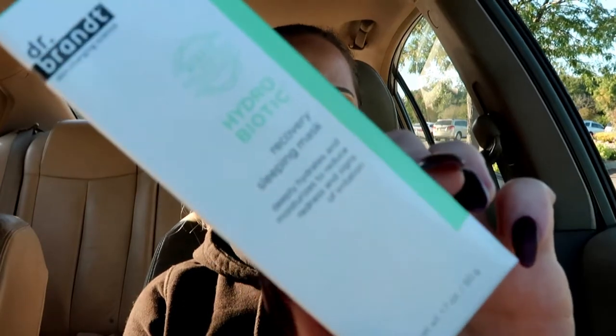Next is the Dr. Brandt Hydrobiotic Recovering Sleep Mask — you put it on in place of moisturizer at night. It seems super small but it's supposedly a full-size product. When you hear the price it sounds insane — it retails for $52. I just feel like that's a lot of money for such a small container. I might save it for a giveaway or give it to my mom, since she's looking for good skincare and isn't necessarily concerned about whether something is cruelty-free.